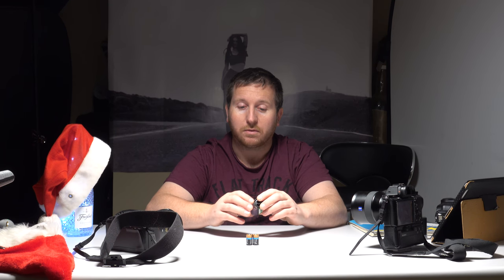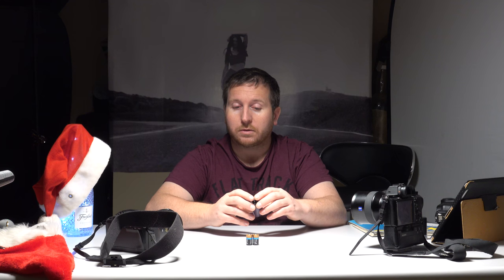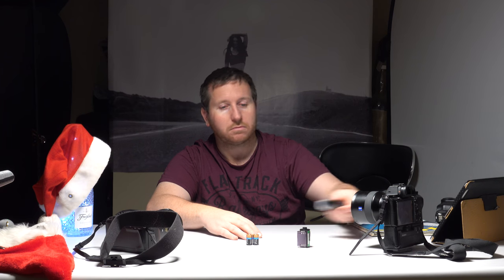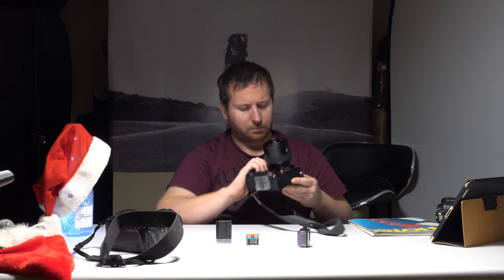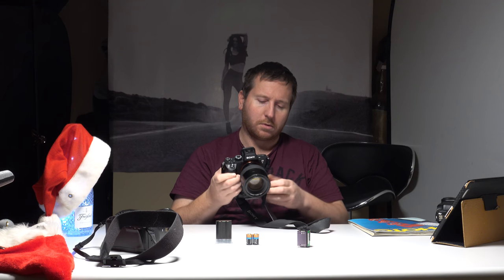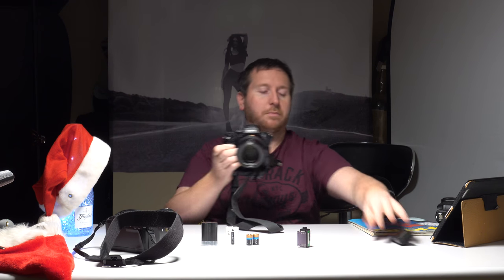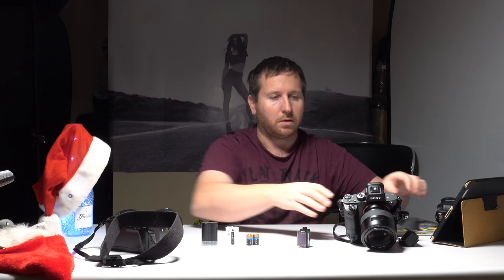I went out for the day with a 36-exposure black and white film, and I took all 36 shots, but it took me all day — whereas you can go out with a digital and take hundreds. People moan about the battery on the Sony mirrorless, but I'll get around a thousand shots from two batteries generally from the a7R2.